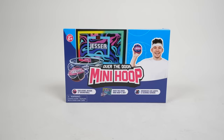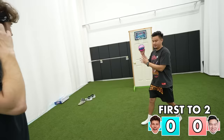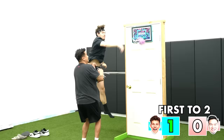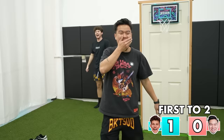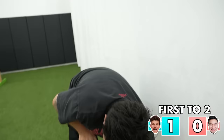This product has been over 10 years in the making. I'm excited to announce the Jesser Over The Door Mini Hoop, which is now available in your local Walmarts all across America. I've been practicing my handles with this ball, so I'm actually not horrible. He nutmegged me! I'm lethal. I pushed him midair too.